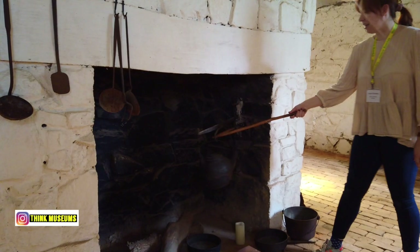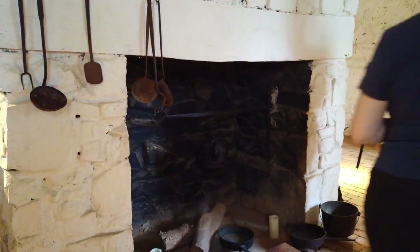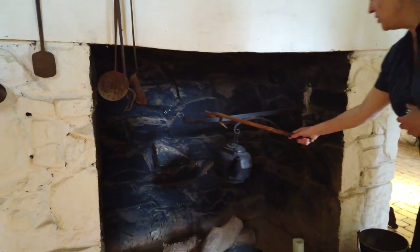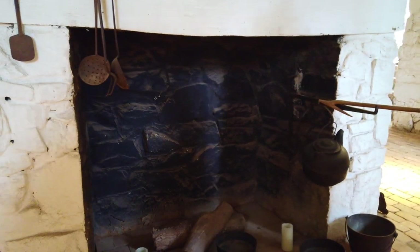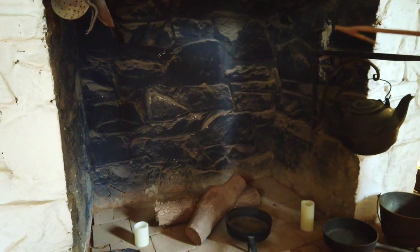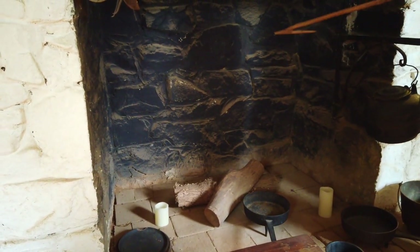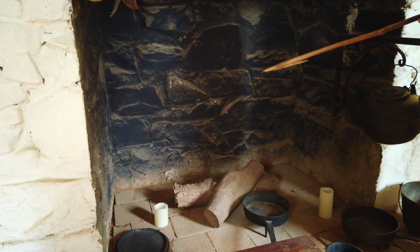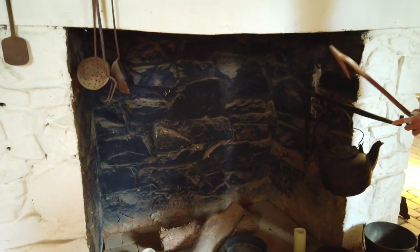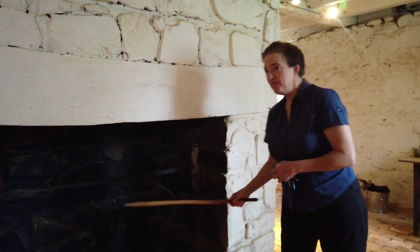If you look back here at this flat stone, you can see it's got a notch at the bottom. Originally that area behind the fireplace was hollow and it served as the baking oven. They could pull that stone out, put bread or cake or pie in there, put the stone back in and let it bake, and when they were through they could pull it back out.